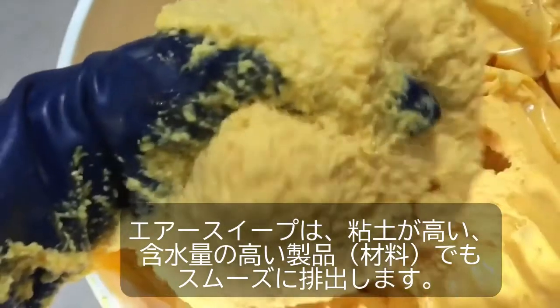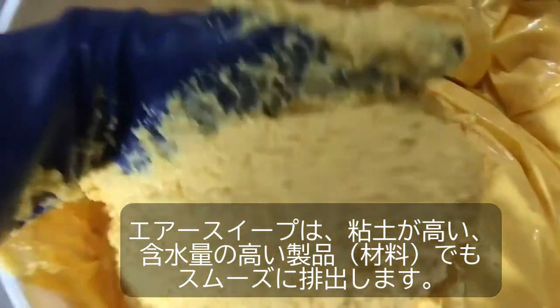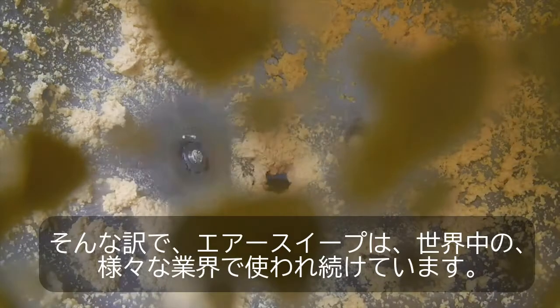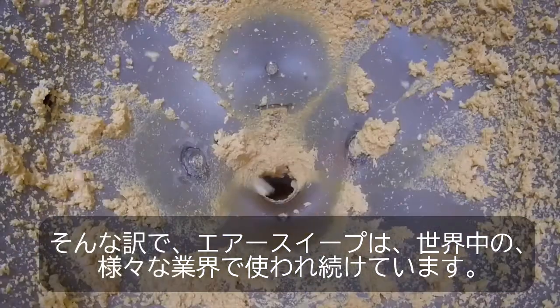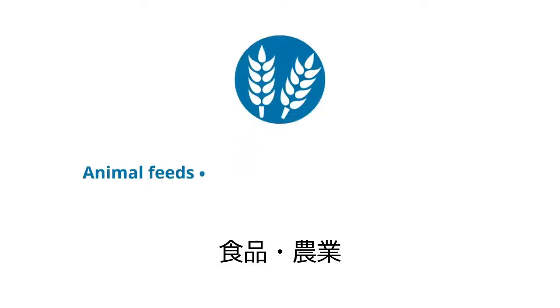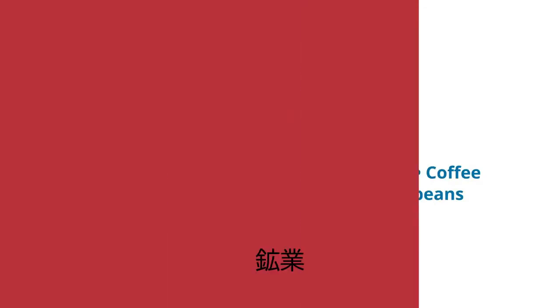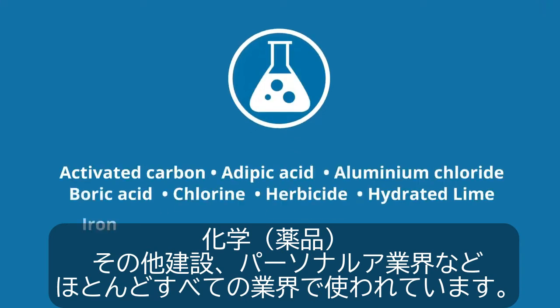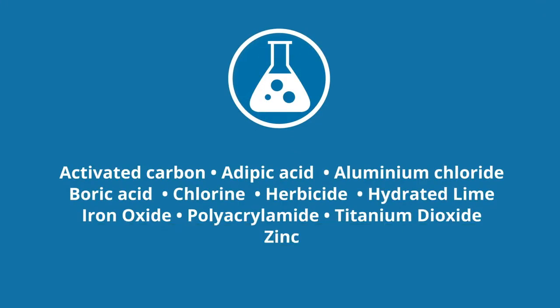AirSweep cuts through even the thickest, wettest material like liquid cheese. That's why AirSweep is being used in all industries around the world: food and agriculture, mining, chemicals, and everything else from construction to personal care.